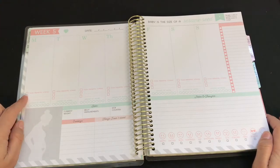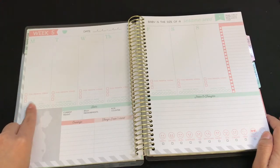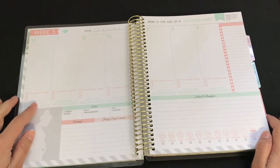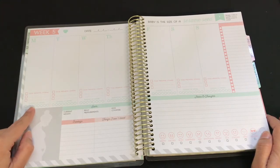At the bottom of each day there's a checkbox for prenatal vitamins — very important! There are also lines where you can log things like vitamin D, vitamin C, walking, or exercise. Then it gives you eight circles to track glasses of water.